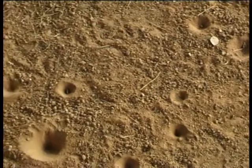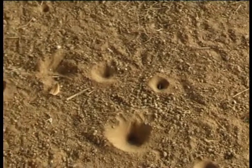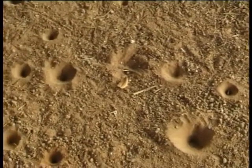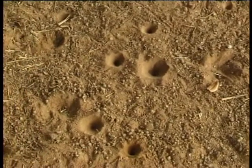Its talent lies in these funnel-like holes that antlions make in the sand — amazing devices to trap ants. At the bottom of each funnel, the antlion larva lies waiting patiently, its formidable jaws ready to grab its prey.